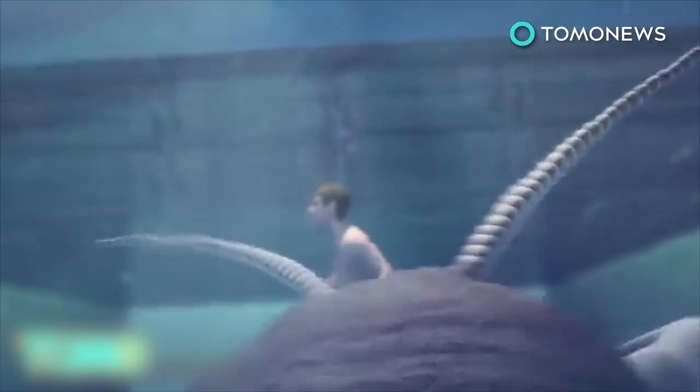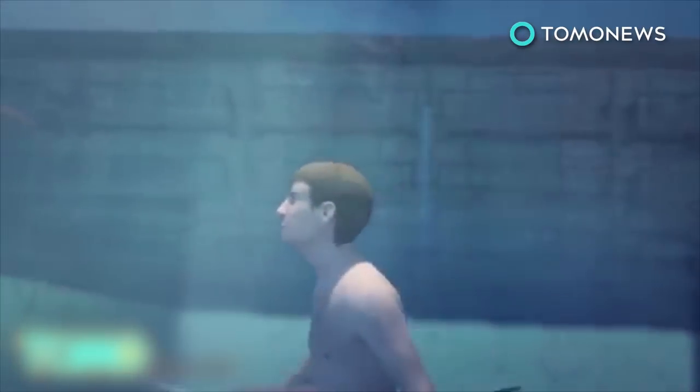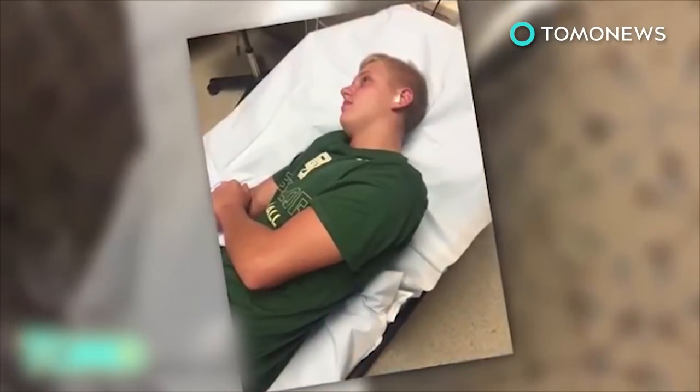The Boddy family speculates the creature might have crawled into Grant's ear while he was swimming, so now you have a reason to be terrified of centipedes and swimming. Would you have just freaked out? Or can you keep your cool like this Grant dude?